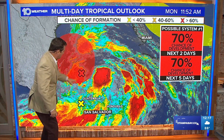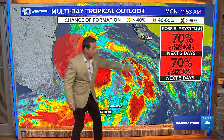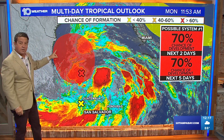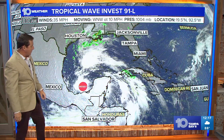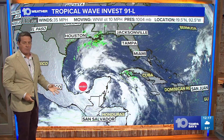Let's talk tropics. This system right here is looking like a better atmosphere — look at these outflow bands, basically this thing's breathing. It's trying to move to the north and the west and develop. It will not affect us here in Tampa, that's the good news. Winds right now are around 35 miles per hour. You can see how this is all flowing away from the center — that's a good sign for development.